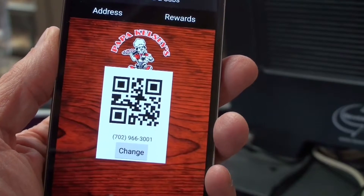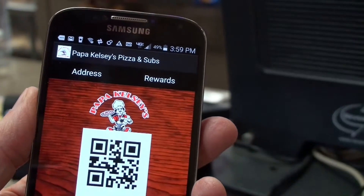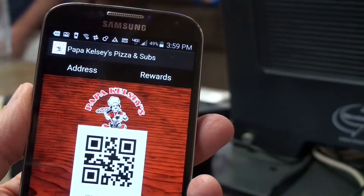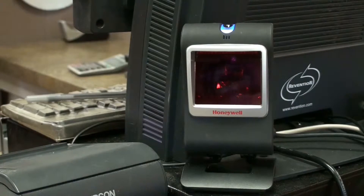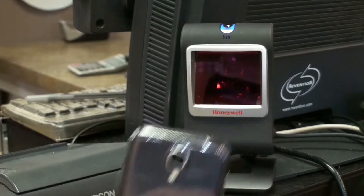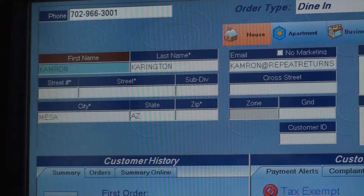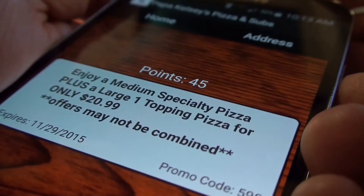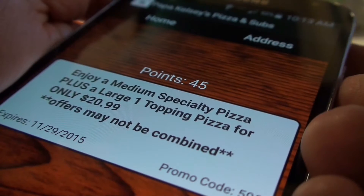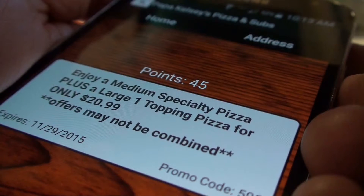In addition to the automated email marketing, you can also offer customers a custom-branded mobile app that acts as a membership card. Using the same scanner you see at any Starbucks, customers simply scan their phone at the POS to pull up their account. The mobile app also allows you to push offers to customers whenever you need an extra sales boost — and it's as simple as sending an email. A notification pops up on their screen and the offer is there.